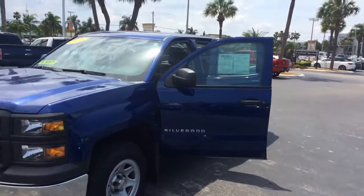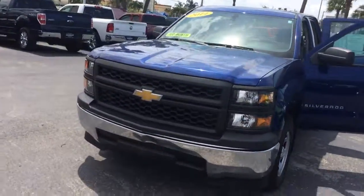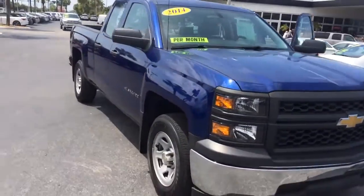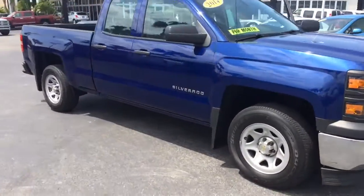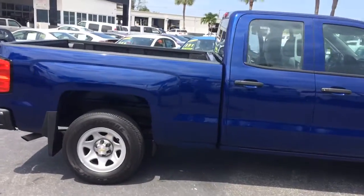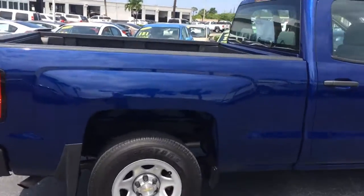Hi, this is Jack from Carl's Buick GMC and Stuart. I just wanted to take a quick video of the 2014 double cab Silverado 1500. As you see, it's in excellent condition.